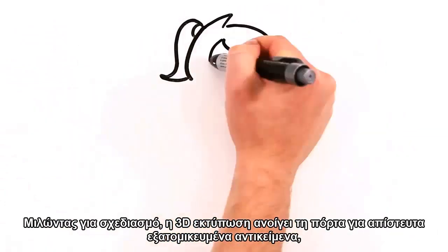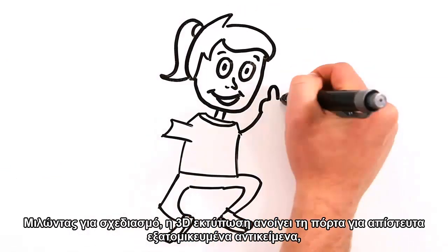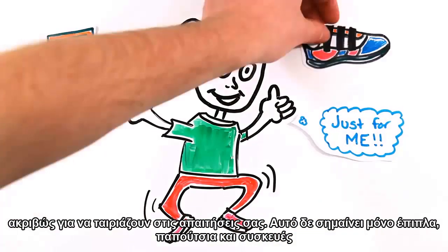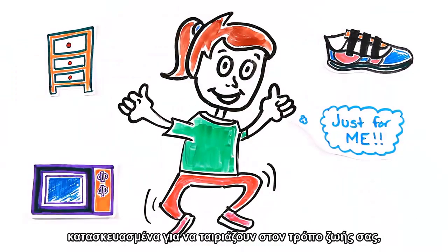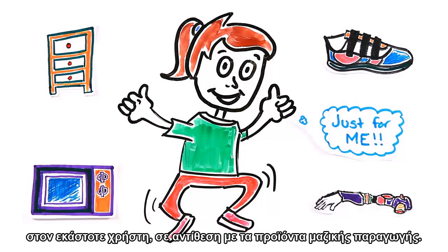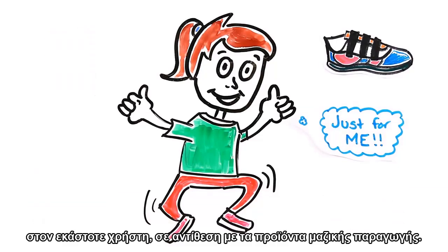Speaking of design, 3D printing paves the way for incredibly customized objects made on demand to fit your requirements. Not only does this mean furniture, shoes, and appliances built to fit your lifestyle, but things like prosthetic limbs can have completely customized user designs as opposed to generic mass-produced products.